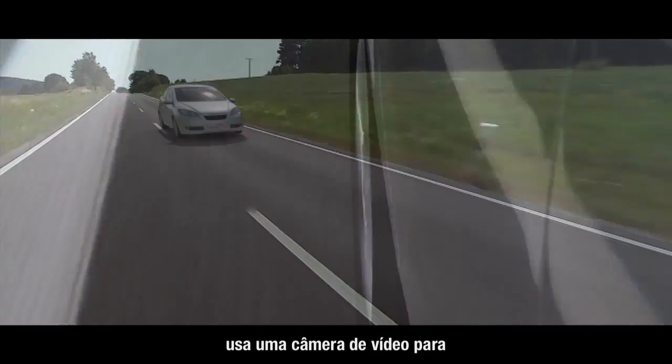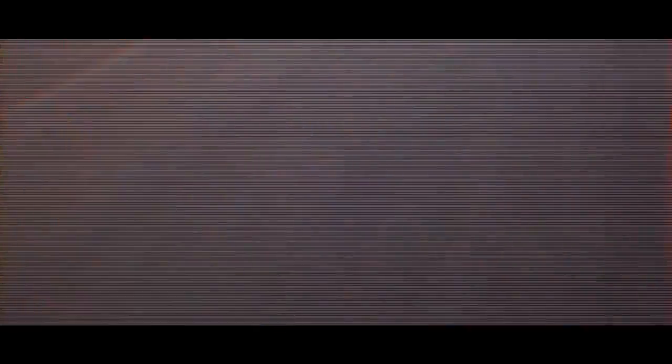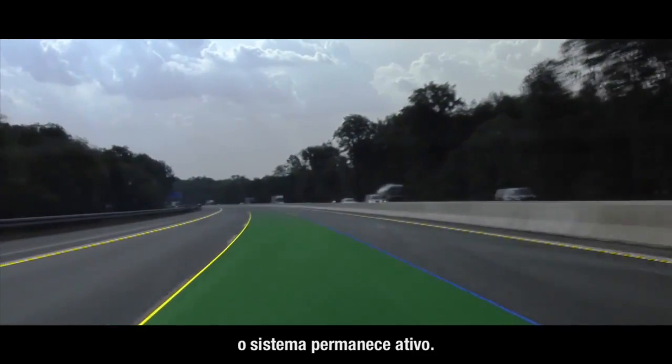Lane keeping support uses a video camera to detect the lane markings ahead of the vehicle. It can identify up to four lanes, even in poor visibility situations. Even when one side of the lane marking momentarily disappears, the function remains enabled.